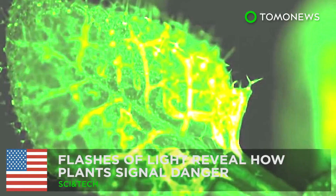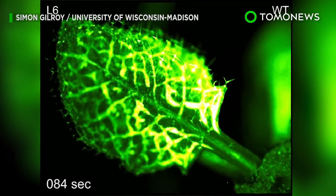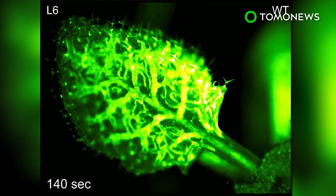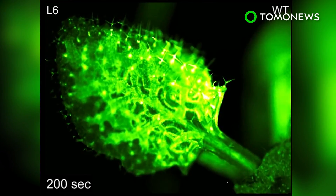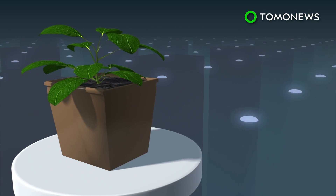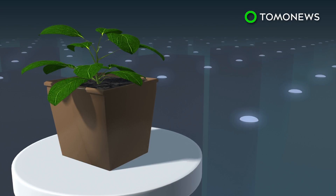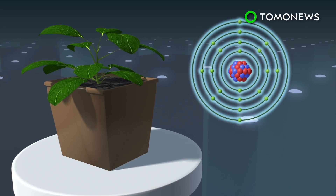Flashes of light reveal how plants signal danger. Researchers have found that plants communicate distress using their own signaling system. University of Wisconsin-Madison professor of botany Simon Gilroy and his lab have revealed how glutamate activates a wave of calcium that spreads across leaves to warn of danger.